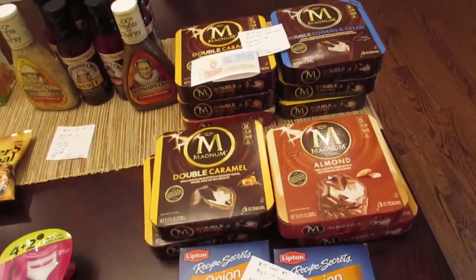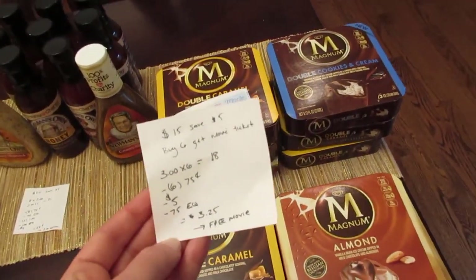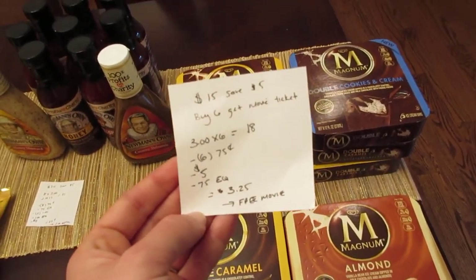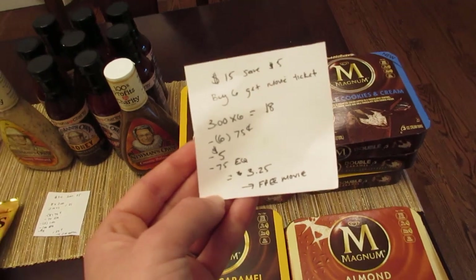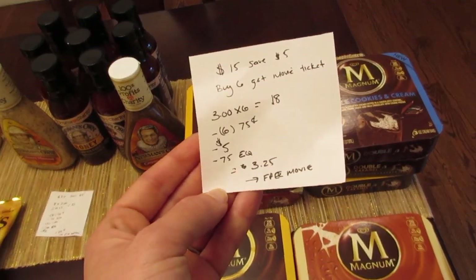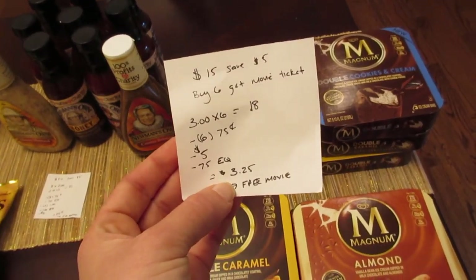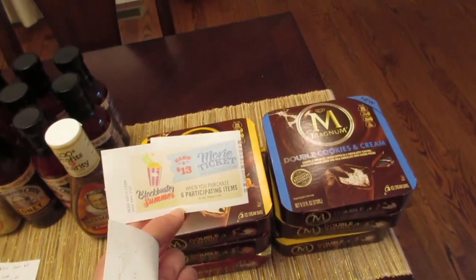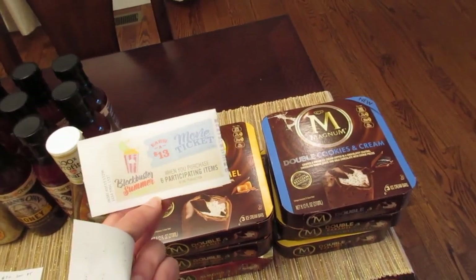The last deal is a double-dip deal done in two separate transactions. The Magnum ice cream is part of two deals: spend $15 save $5 instantly, and buy six get a free movie ticket. They're $3 each, so I purchased six for $18. I had six 75-cent printable coupons from coupons.com that all doubled, plus the $5 instant savings and a 75-cent e-coupon, for a cost of $3.25. I also got a free movie ticket — it prints out as a Catalina, good for up to a $13 movie ticket, with a code on the back to enter on a website to print your ticket.